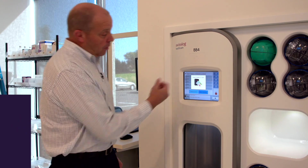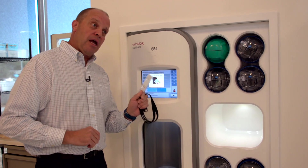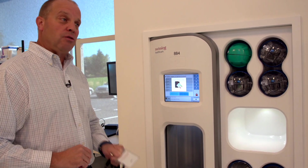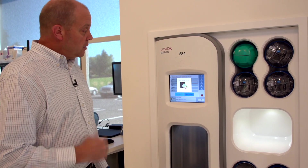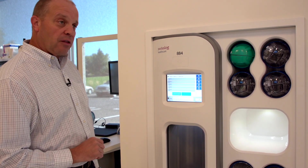You can see that it's requiring me to swipe a badge. We can actually integrate with facilities' card access systems and use their employee badge to control access to the station. I'm going to go ahead and swipe a badge, which should unlock the station.